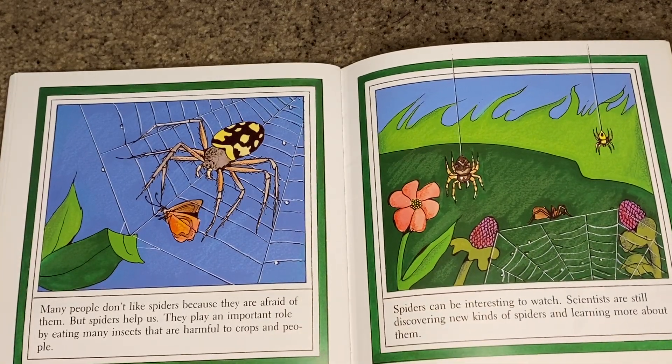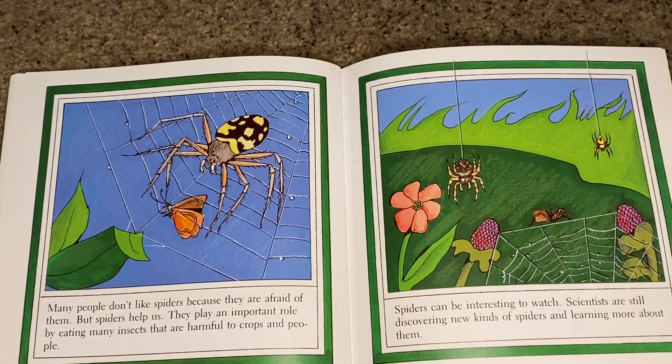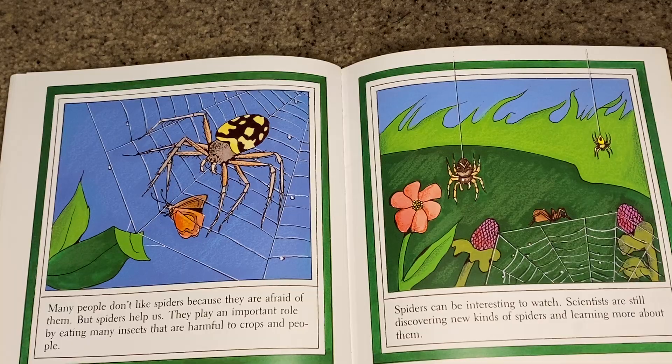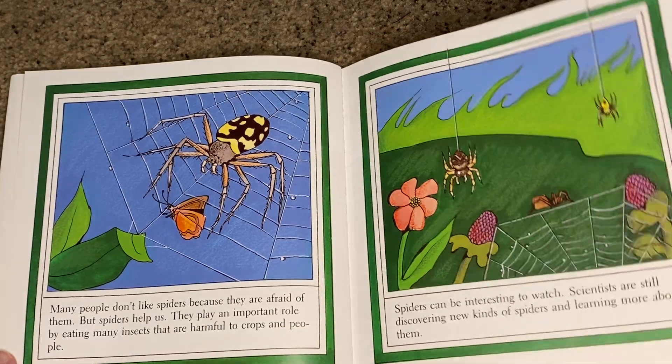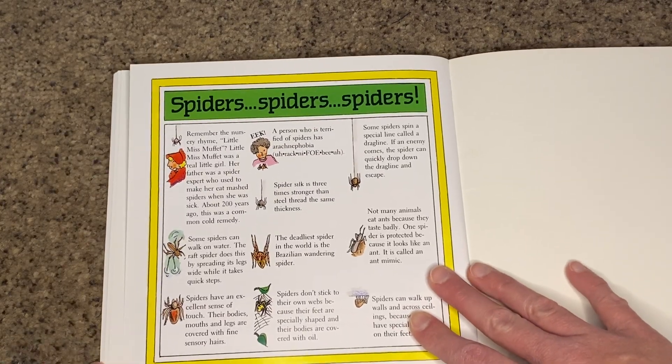Many people don't like spiders because they are afraid of them. But spiders help us and they play an important role by eating many insects that are harmful to crops and people. Spiders can be interesting to watch. Scientists are still discovering new kinds of spiders and learning more about them.